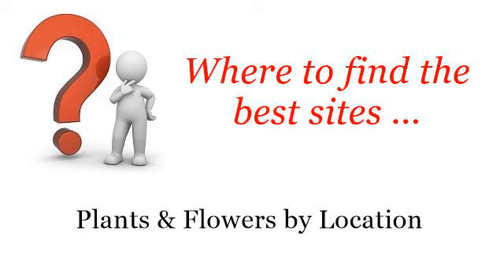Where to find the best sites. Plants and flowers by location. Hello. Here you will find where to solve your questions about bugs on Blue Spruce Trees — these are the best resources we could find on the web.